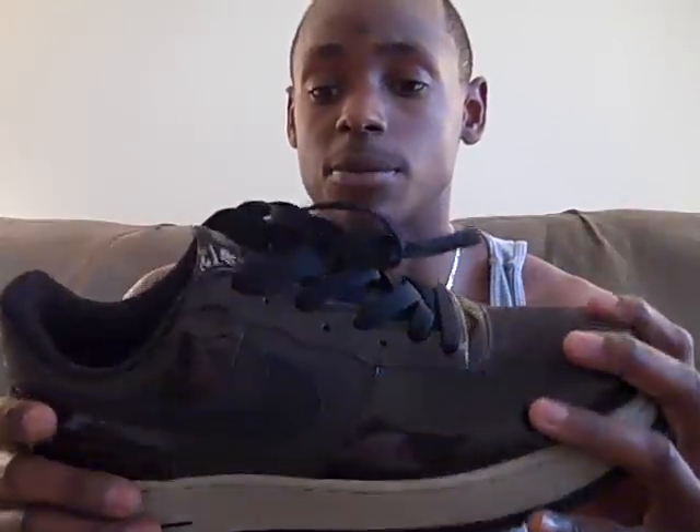Everybody asks where I got them from. I got them from a local shoe store where I live at. And matter of fact, this was the last pair they had. One of the employees was just about to buy it before I did — he had to sell them to me because that was their policy.